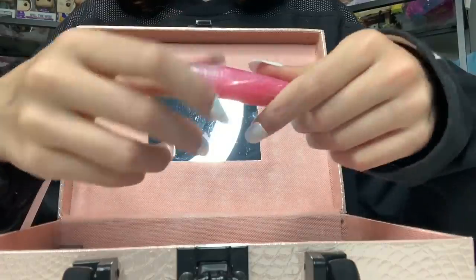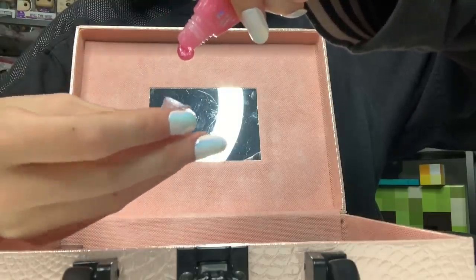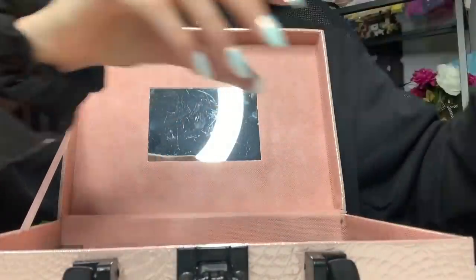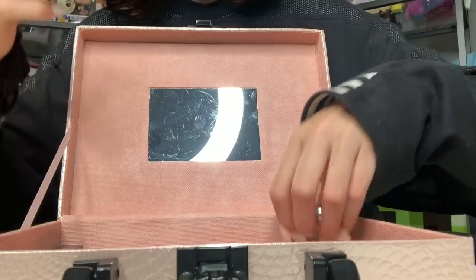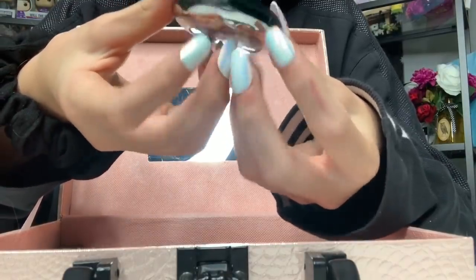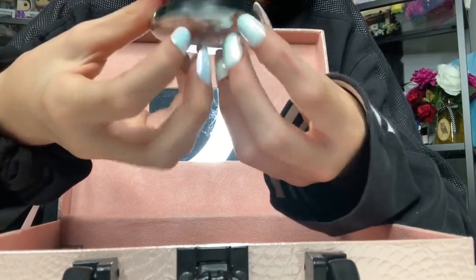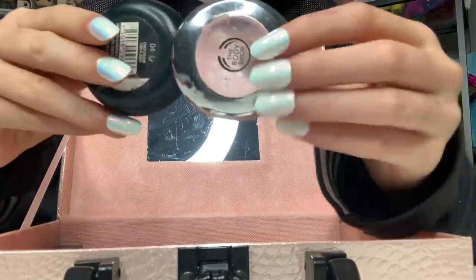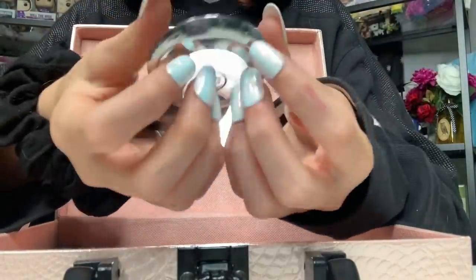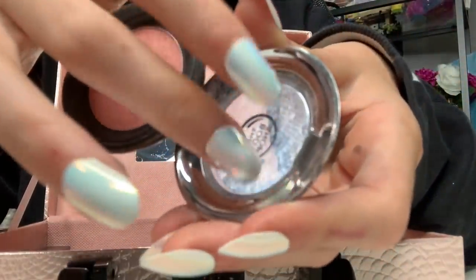Next is this Body Shop blush apparently. It's extremely shiny and I think I got it from the dollar store again.